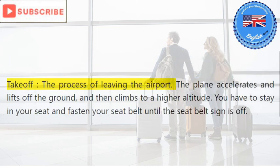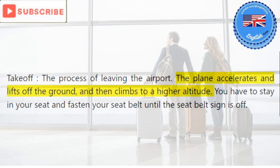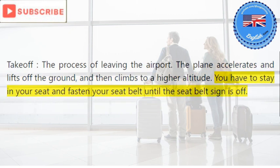Take-off: the process of leaving the airport. The plane accelerates and lifts off the ground, and then climbs to a higher altitude. You have to stay in your seat and fasten your seat belt until the seat belt sign is off.